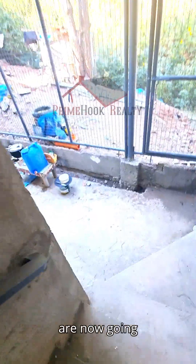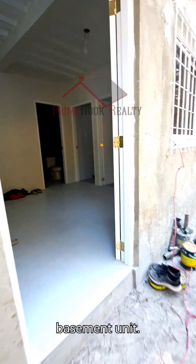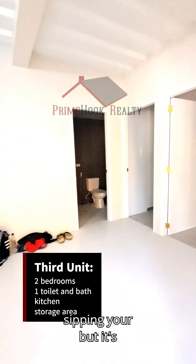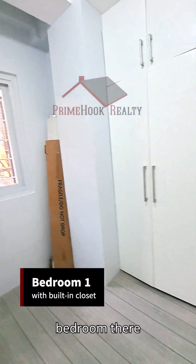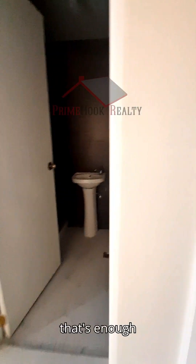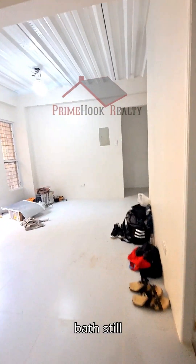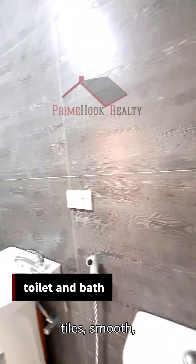We are now going to take a look at the last unit, which is the basement unit. It is still under construction but almost done. It has two bedrooms, one toilet and bath. Each bedroom still has ventilation and a window — enough for airflow and sunlight to get in. The toilet and bath has the same style: huge tiles, smooth, and easy to clean.